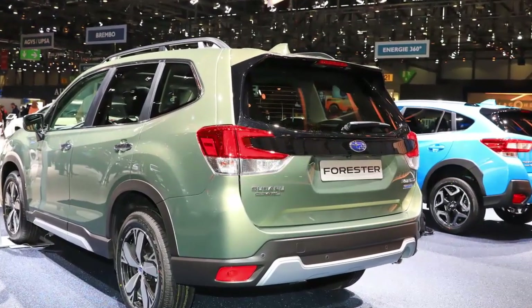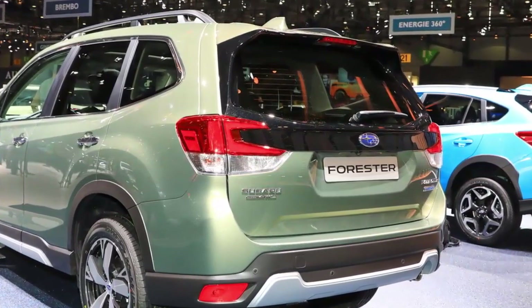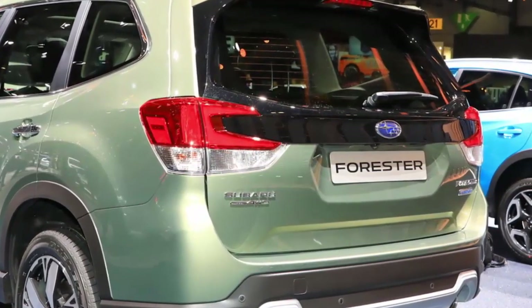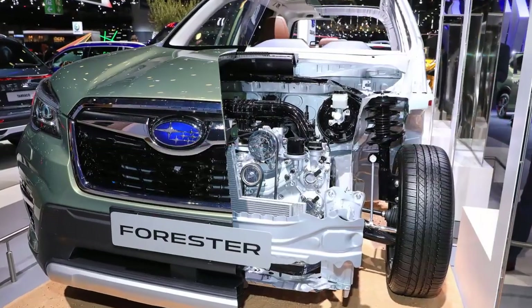The new mild hybrid Subaru Forester can be driven under electric power alone very briefly and at low speeds. The battery pack is mounted on the rear axle, giving the Forester E-Boxer a lower center of gravity and better weight distribution than its petrol counterpart.